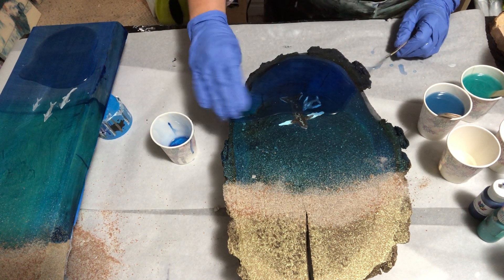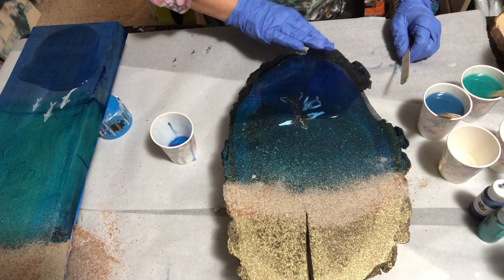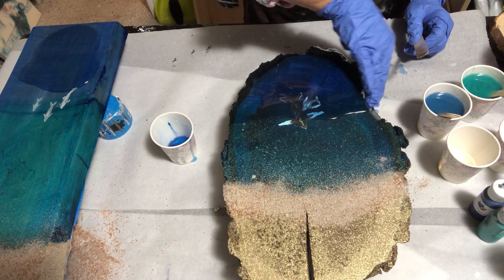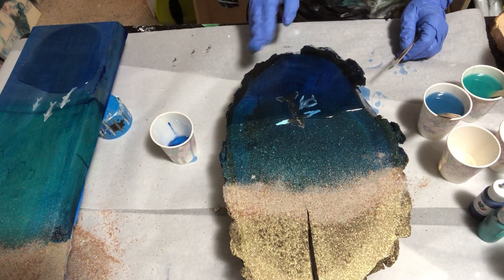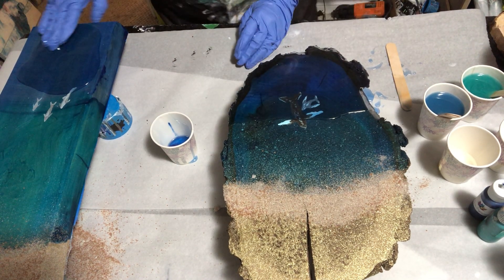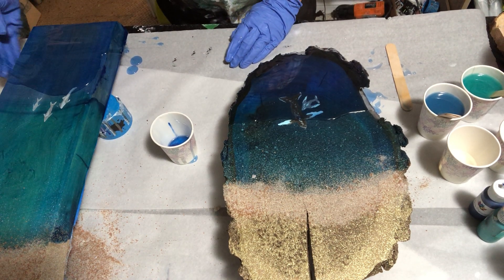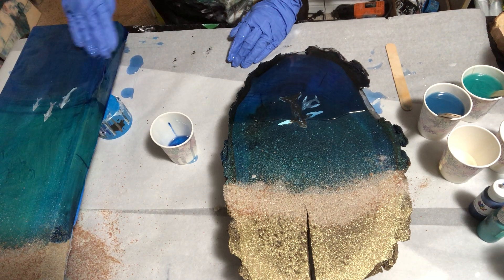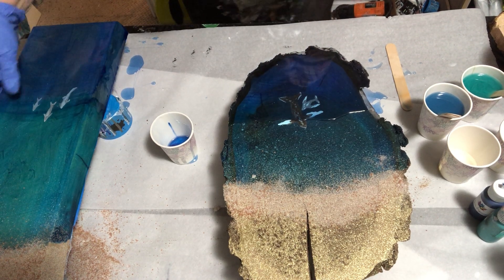I'm going to spread it out using my hand, come down the sides. These boards will get a top coat of clear because I don't think I made up enough resin to do a great job on the live edge part. I've made my tints transparent so you can see the wood grain through, and the little characters I painted — the whales and the dolphins.